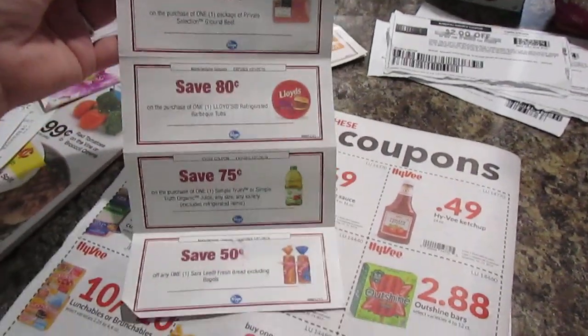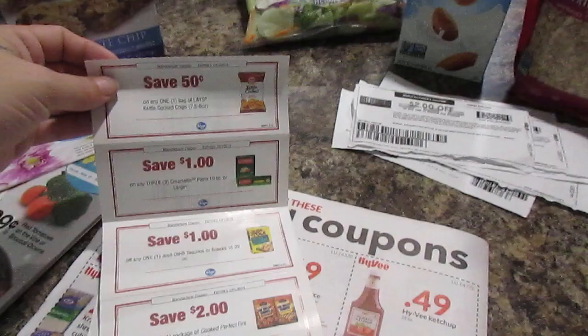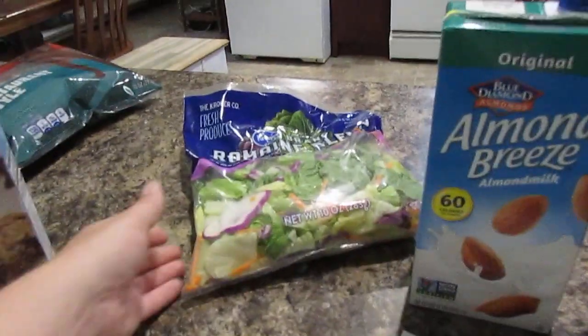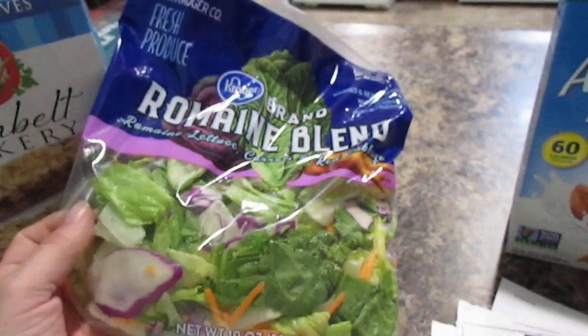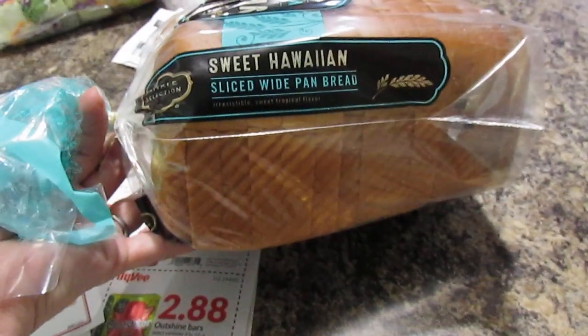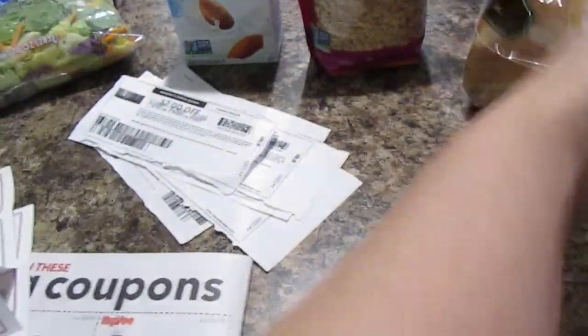They gave me two little coupons, and two of them were for free items. I ended up getting free romaine blend salad — that was completely free, I think it was like $2.69. And then they also had bread — I love this sweet Hawaiian bread, it is so good — and they gave me that for free too.